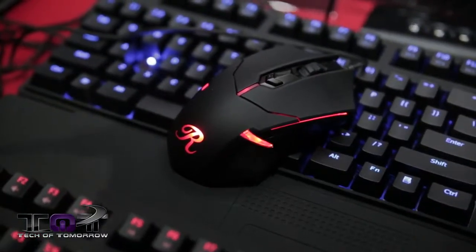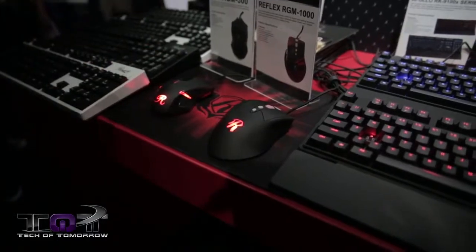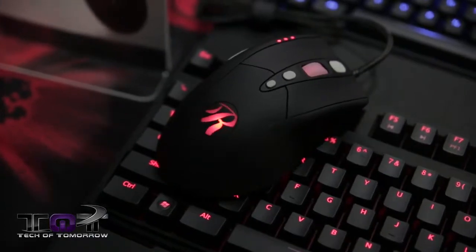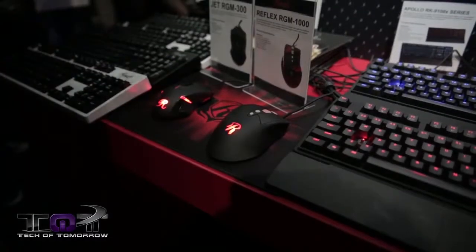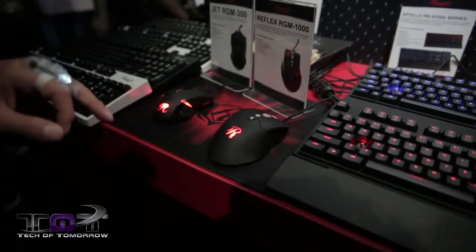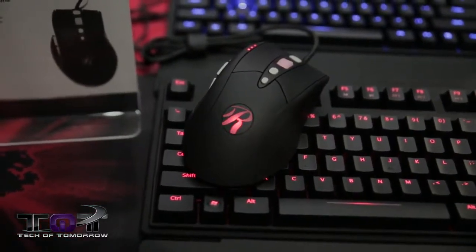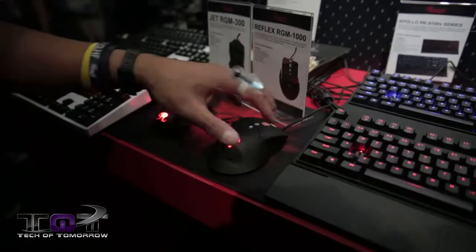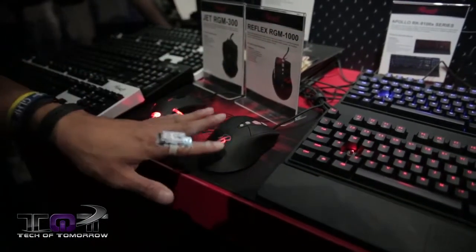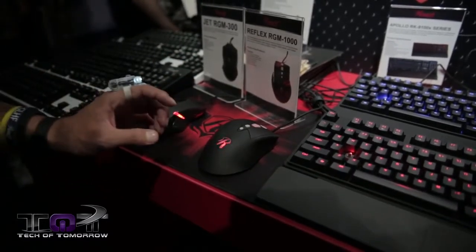This here is the Reflex. It has onboard memory to remember all your settings — unplug it, plug it into another system, and your settings will still be there. Even if you reset your system, your settings remain. It's a laser mouse up to 8000 DPI, very fast and hardcore, with a palm type grip, and it's fully customizable. The color can be customized with software, and the buttons can be programmed. It supports macros as well, so definitely look forward to this mouse — very comfortable for any game you want to play.